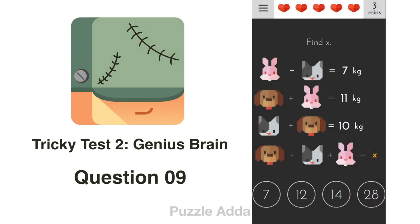Question 9: Find the value of X. X equals 1 dog plus 1 cat plus 1 bunny. Adding all 3 equations gives 2 dogs + 2 cats + 2 bunnies = 7+11+10 = 28. So 1 dog + 1 cat + 1 bunny = 28 ÷ 2 = 14. The answer is 14.